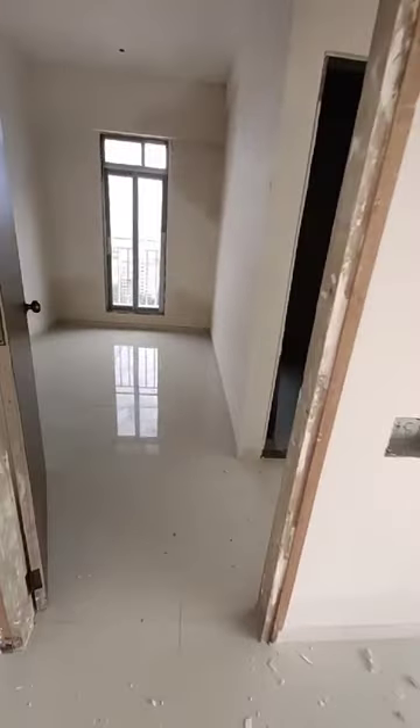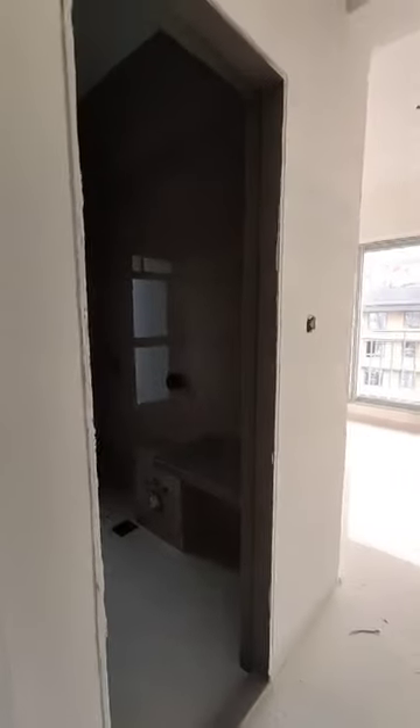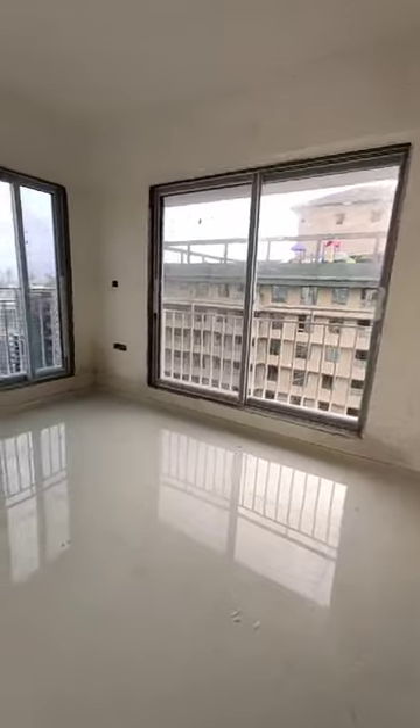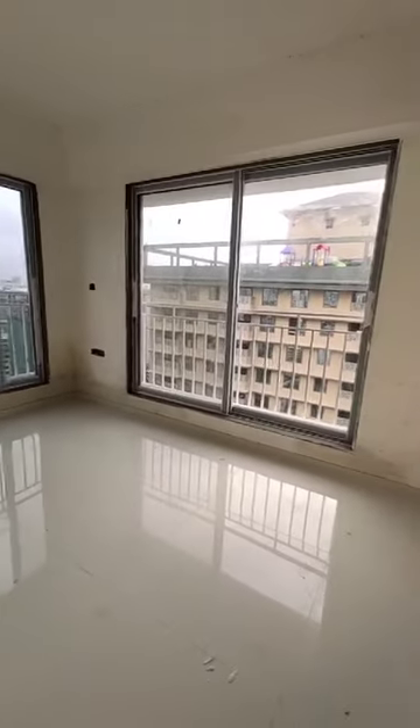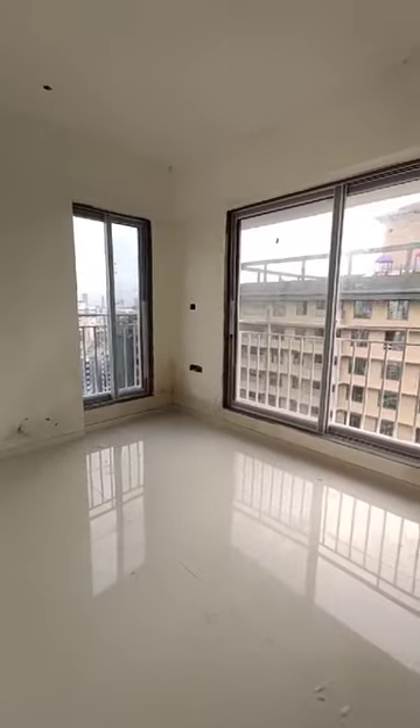You have a walking wardrobe here. The work is undergoing for POP. This is your walking wardrobe. This is your attached washroom. It is a south-west room. Both sides you have a window — this is a west window and this is a south window, for good cross ventilation and sunlight.